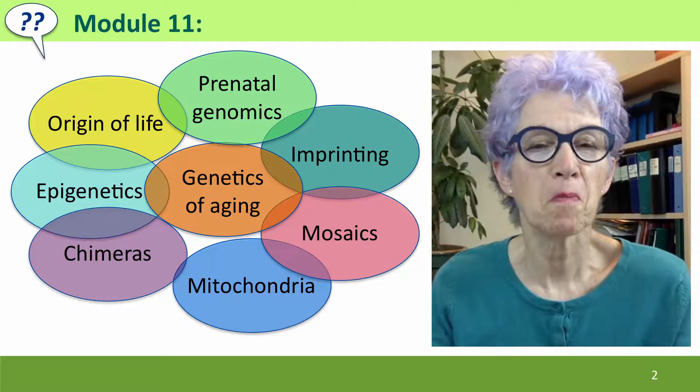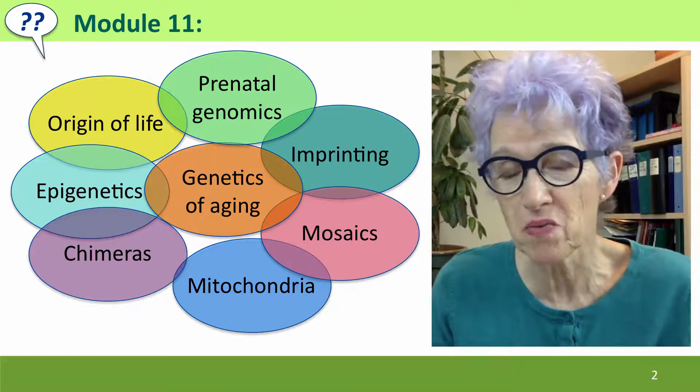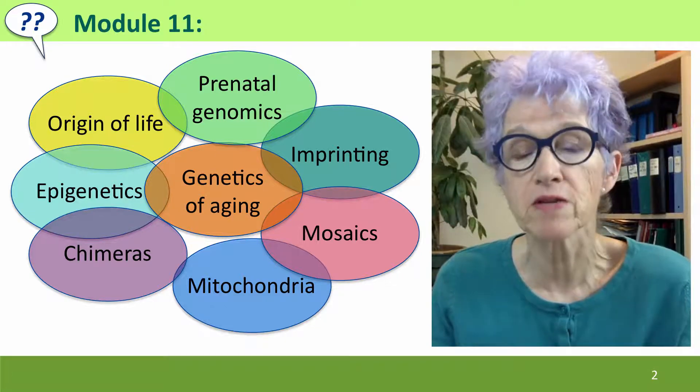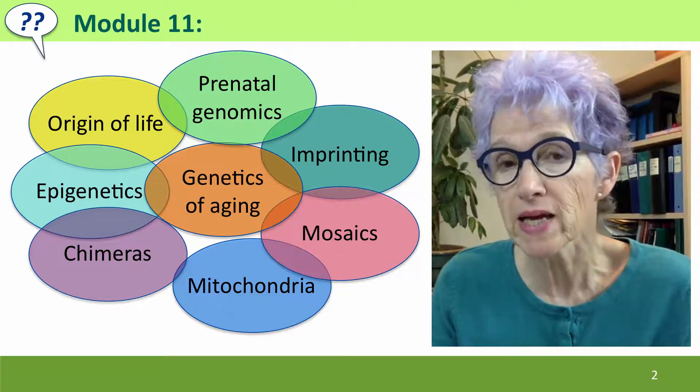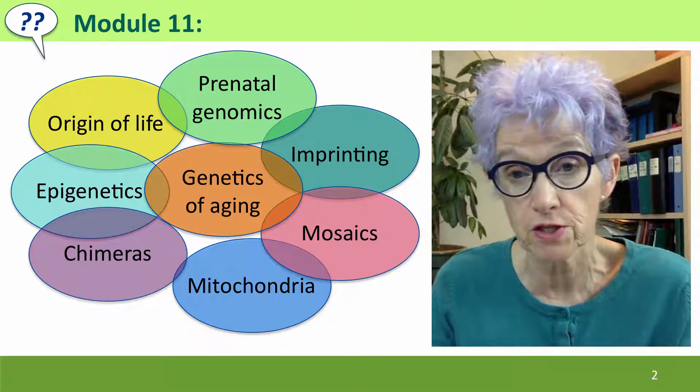Hi, everyone. Welcome to Module 11 of Useful Genetics. This is our final module, and in many ways, it's my favorite, because now that we've covered all of the fundamentals of genetics, we can get into some of the really cool new discoveries that have been made.